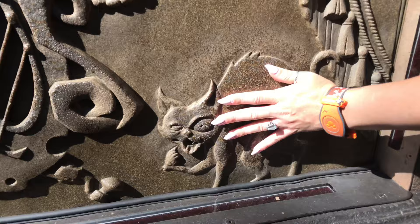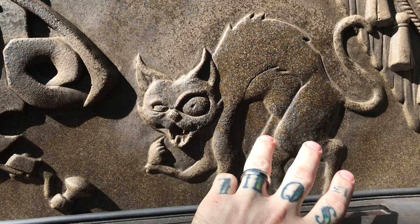Oh, the cat! Ha ha ha, let's try another one.